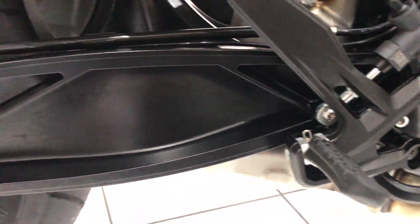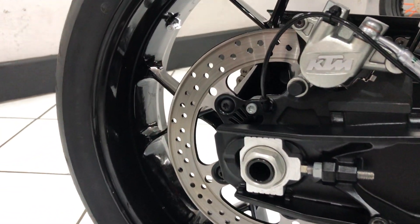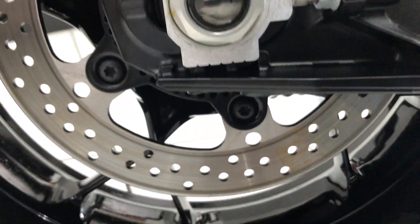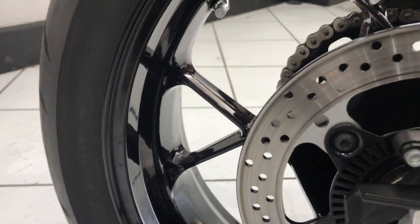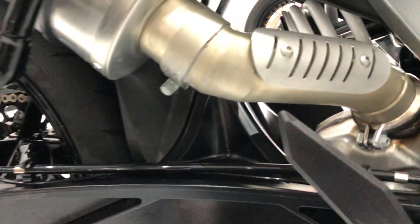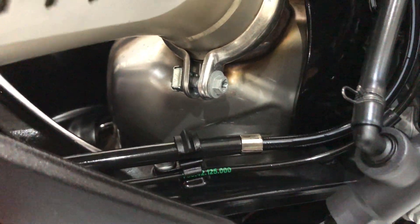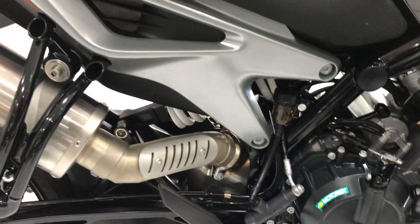Moving further back, that swingarm again, all unmarked — no tarnishing to the fasteners and that rear wheel, glossy black paint. You can see the catalytic converter in there, all lovely and clean again, no surface rust to it.